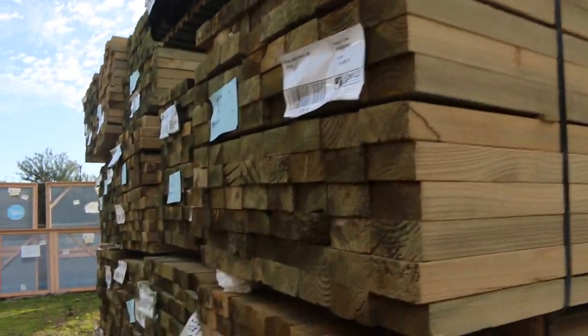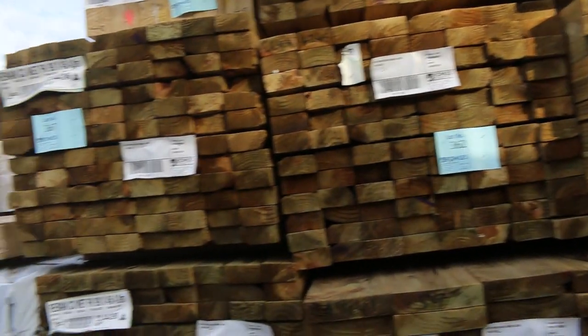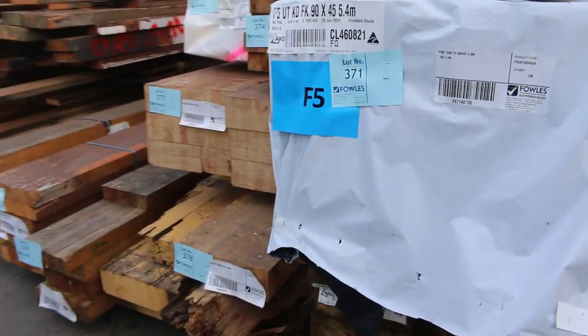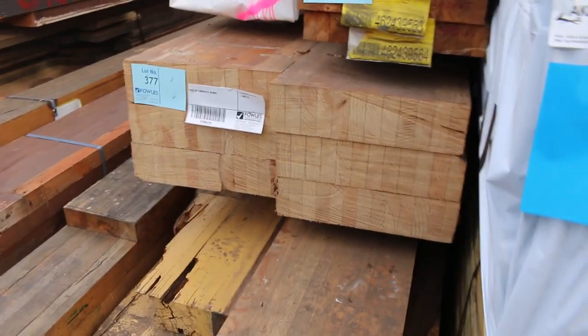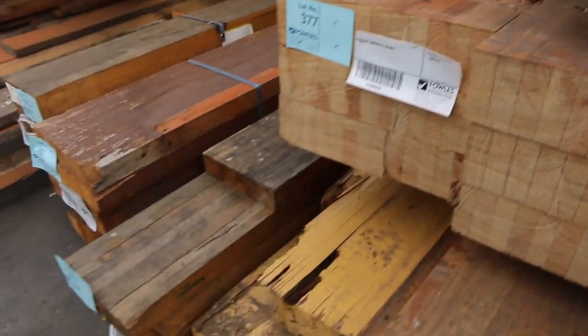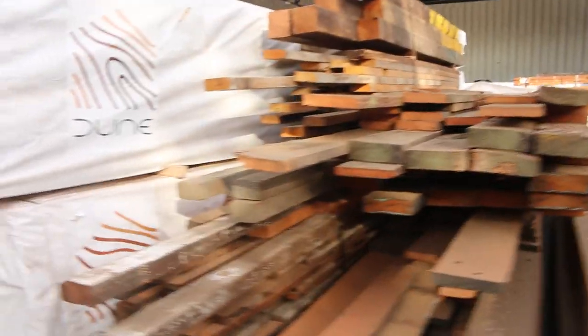Tons and tons of treated pine up to around six metres long. Plenty of F5 framing — 90x45, 5.4s and 6.0s. We've got all these massive big Oregon beams here as well. Not only Oregon but a few different species of timber along there. Big heap of clearance stuff there tomorrow.